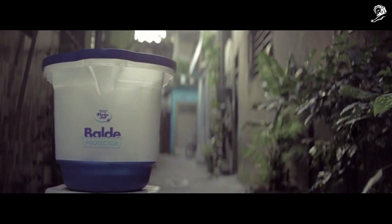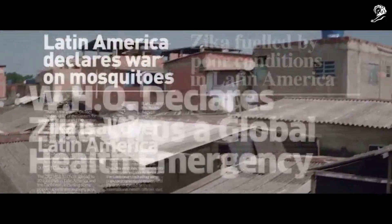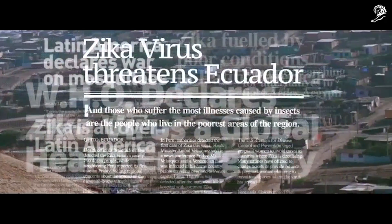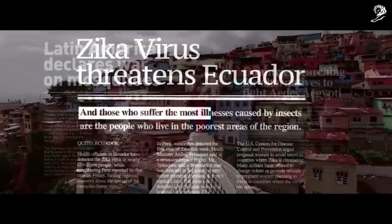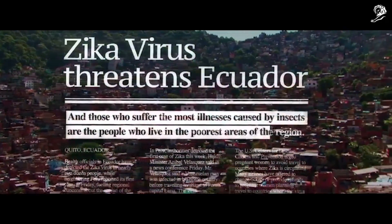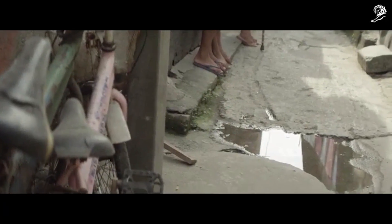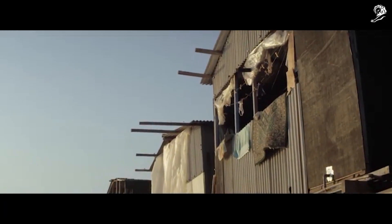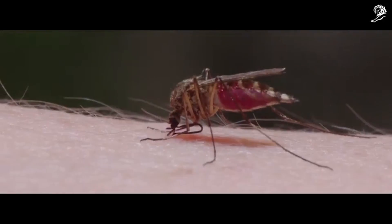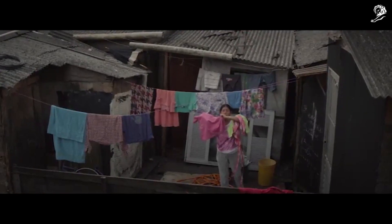This bucket washes clothes. This bucket saves lives. The lack of infrastructure and the high cost of repellents leave people who live in the most affected areas vulnerable to mosquitoes. So the brand of fabric softener that has always protected people's clothes is also helping to protect their lives.